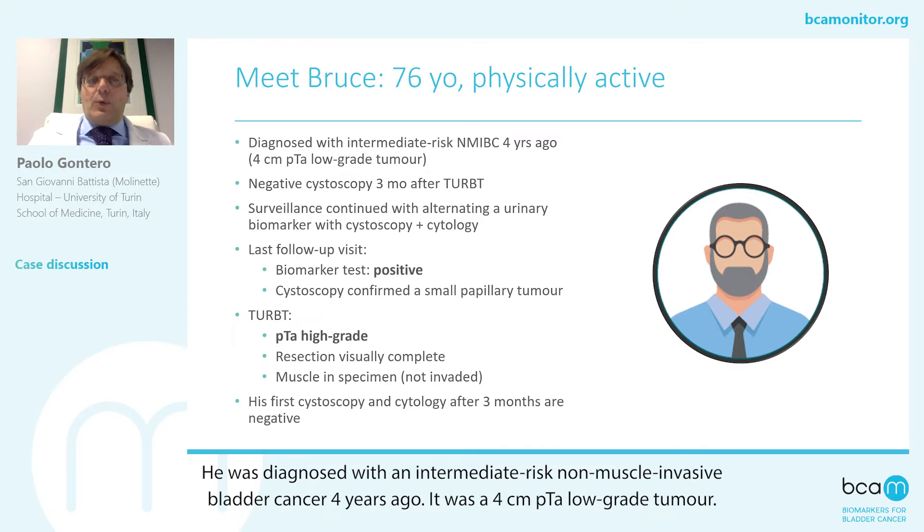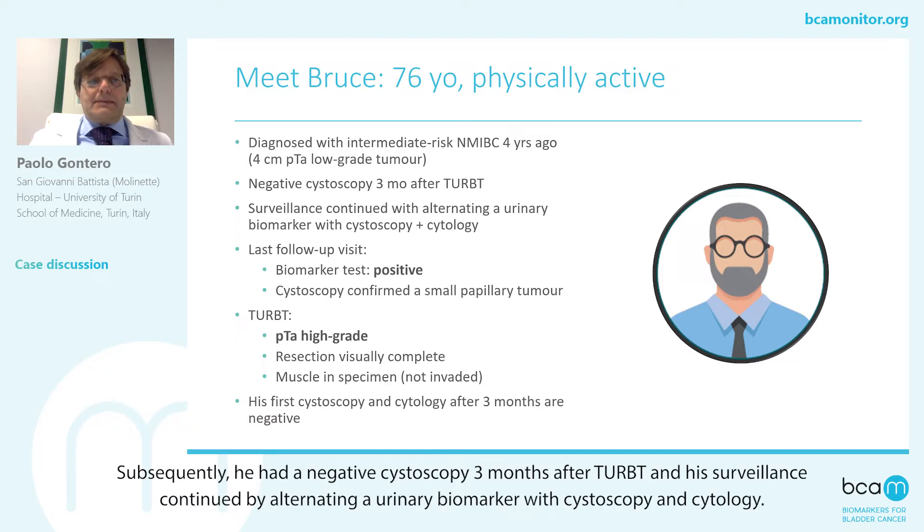The first patient was diagnosed with an intermediate risk non-muscle-invasive bladder cancer four years ago. It was a four-centimeter pTa low-grade tumor. Subsequently, he had a negative cystoscopy three months after re-TURBT, and his surveillance continued by alternating a urinary biomarker with cystoscopy and cytology.